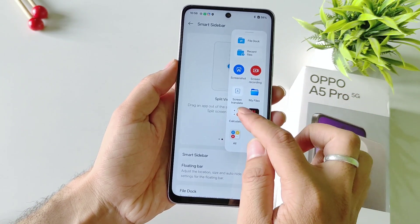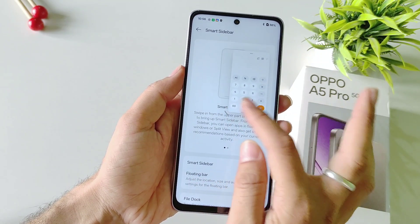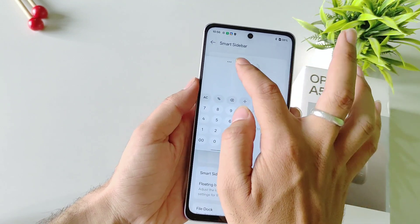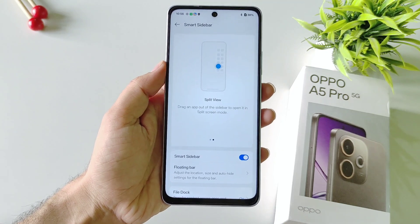If you open any application from the Smart Sidebar it will open in a floating window. You can resize it from the corners, drag and drop it anywhere, and if you want to close it simply tap on it and close it. So if you like to multitask, the Smart Sidebar feature is very useful.